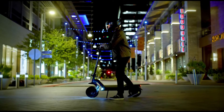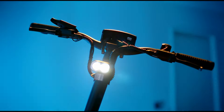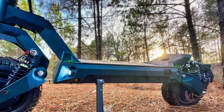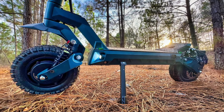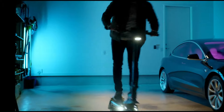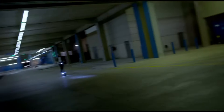Equipped with an LCD display for real-time stats and a user-friendly thumb throttle for smooth acceleration, the GX3 is engineered for both off-road trails and city streets. Its robust design, coupled with high-performance features, provides a reliable and exhilarating experience for outdoor enthusiasts looking for power and durability in one versatile electric scooter.